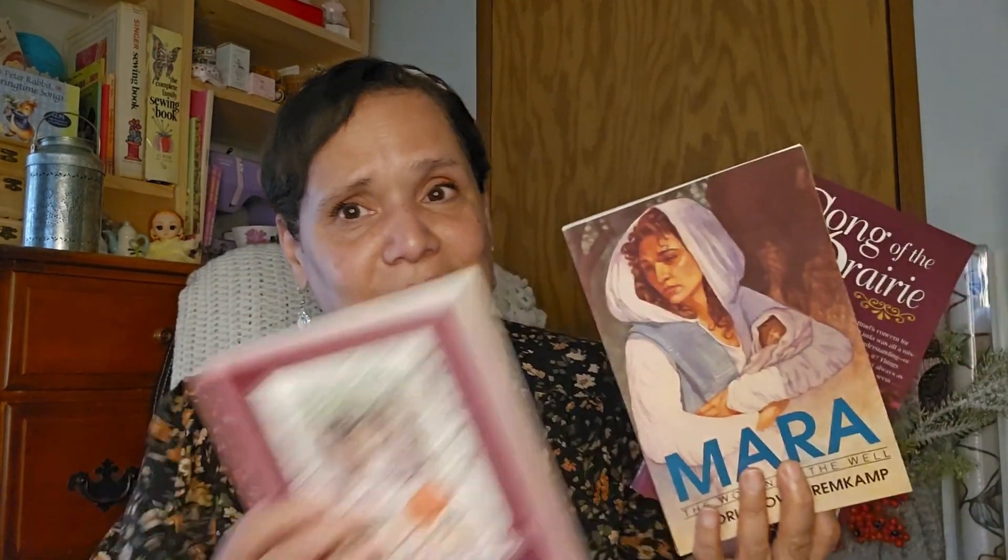I hope you enjoyed this haul today. I hope that you're having a great day and I will talk to everyone in the next video. Bye!